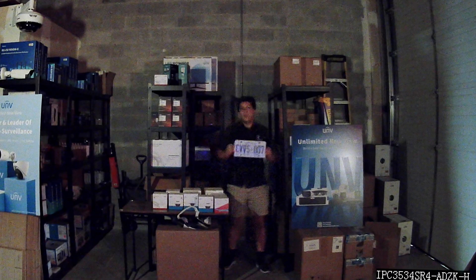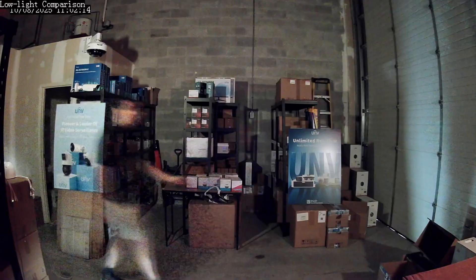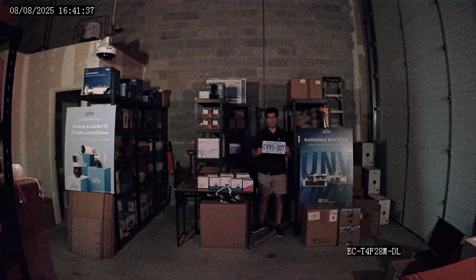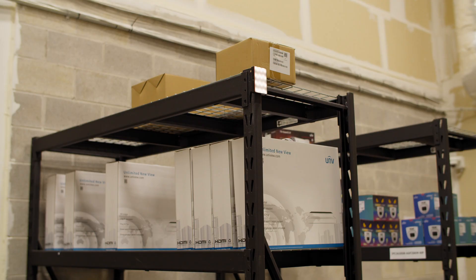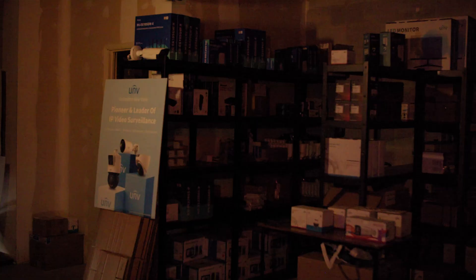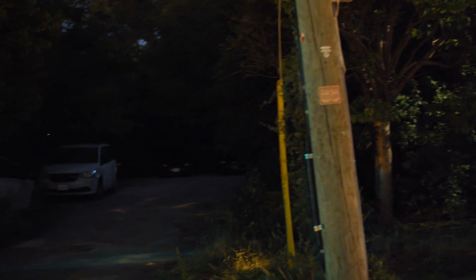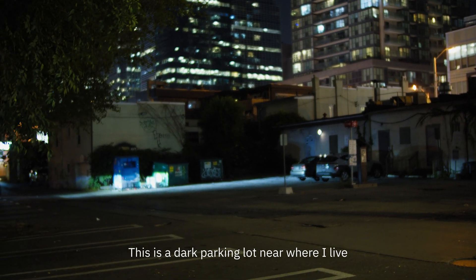Finally, I'll hold a vehicle license plate up to the camera, then walk across the warehouse while holding up the plate. I'll repeat this exact test for every camera while trying to keep my movement as consistent as possible. For the lighting, we're using two Aputure MC lights set to 1% brightness. These lights are placed in the warehouse facing towards our testing area. I'll turn off all the other lights, so the only sources of illumination will be these two lights, along with the emergency exit sign. It was quite dark, but I was still able to see where I was walking — comparable to a dark alleyway or an outdoor parking lot without any lights.